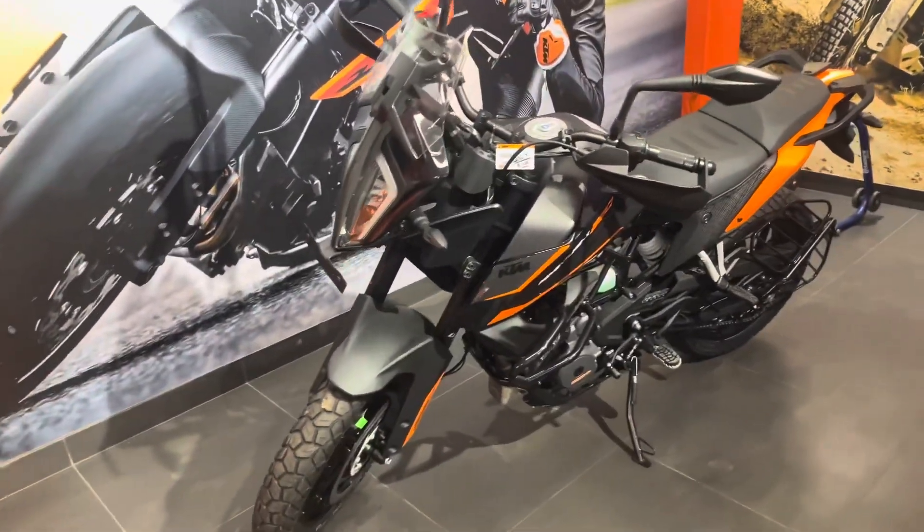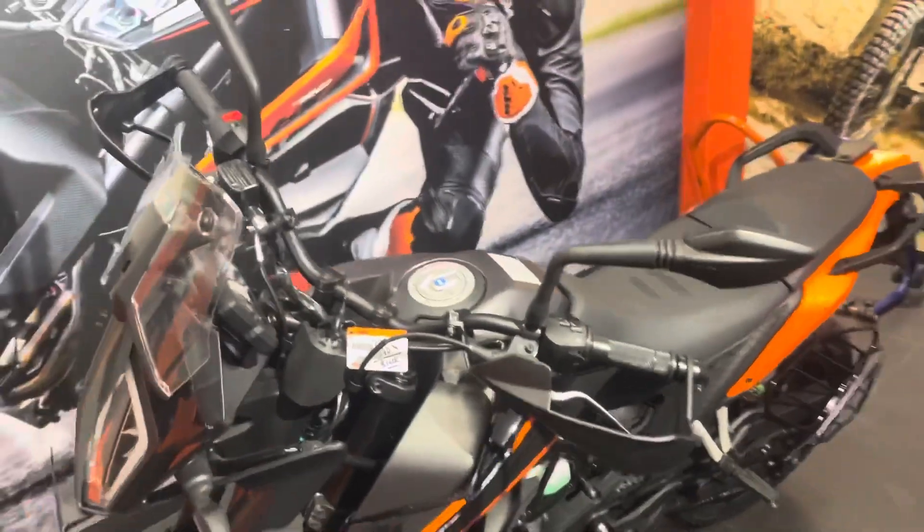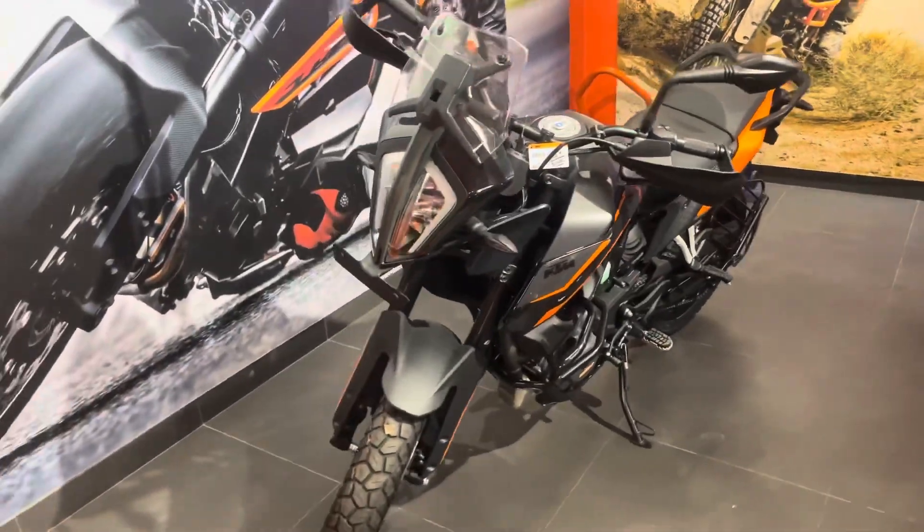Let's talk about the price. This price is ₹2,80,000 — that's the showroom price. And you get two colors: one blue color and one black color.